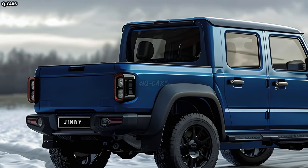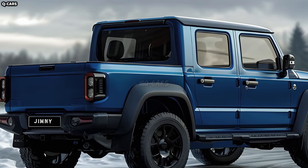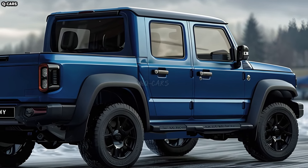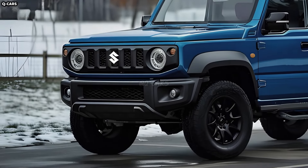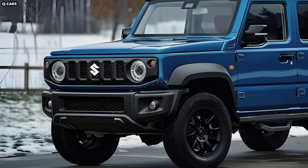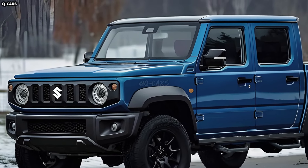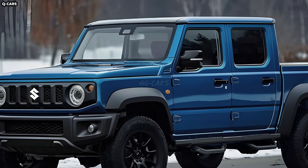Like the current Jimny, the Jimny pickup will most likely offer off-road characteristics such as four-wheel drive, high ground clearance, and robust suspension systems. Additional protection for the vehicle's undercarriage on off-road adventures can be achieved with optional skid plates and protective body coating.